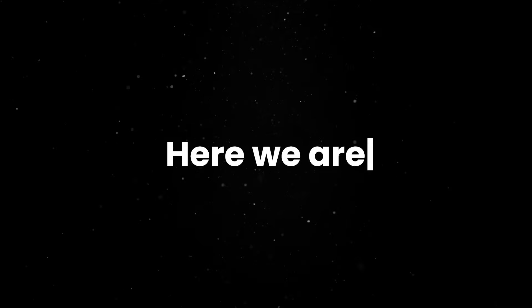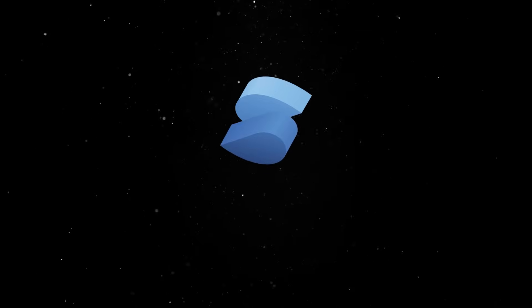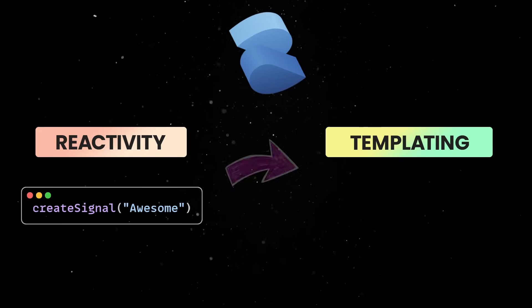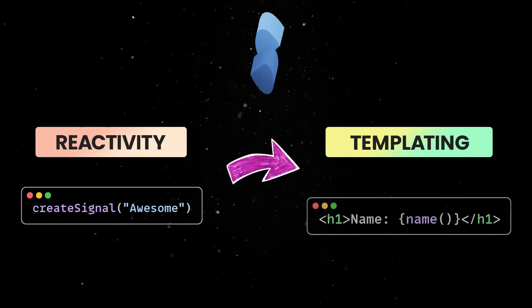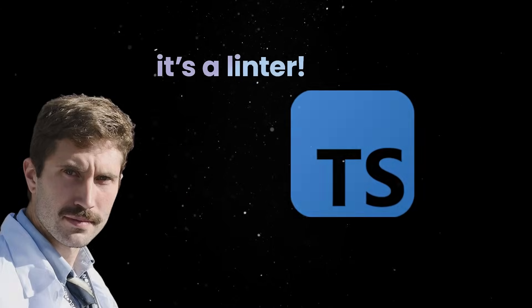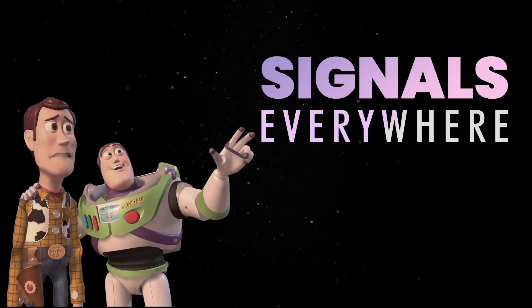Here we are, 15 years later, finally learning that the perfect front-end framework is a thin layer of abstraction over native APIs, where reactivity is handled via signals, JS template literals are improved through some popular templating library, and TypeScript is used as a linter. And thanks to this new proposal, the signals bit can now be removed from the framework and deferred to the native platform.